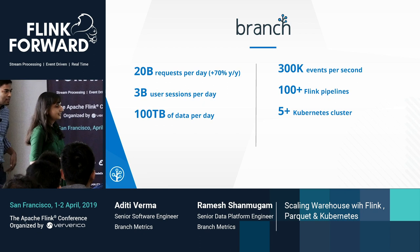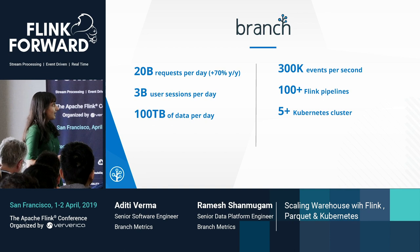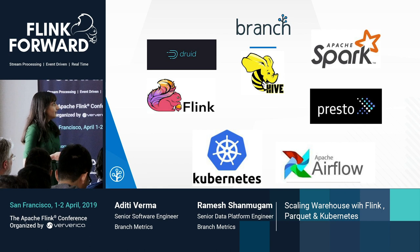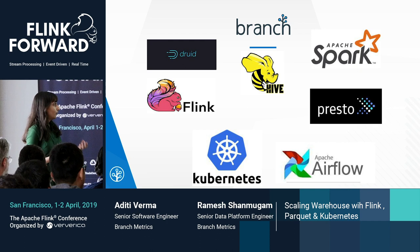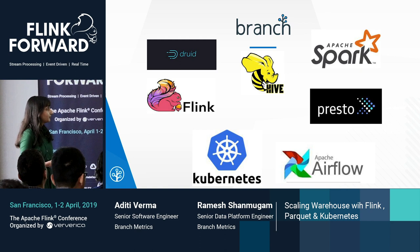Branch helps companies provide seamless mobile experiences through our linking infrastructure. We process 20 billion requests per day and more than 100 terabytes of data every day. For the streaming infrastructure, we have more than 300,000 events processed per second, running on more than 100 Flink pipelines on Kubernetes. We use many open source tools — Flink is a core component, along with Druid for the OLAP data store, Kubernetes for job orchestration, and Airflow, Presto, and Spark.